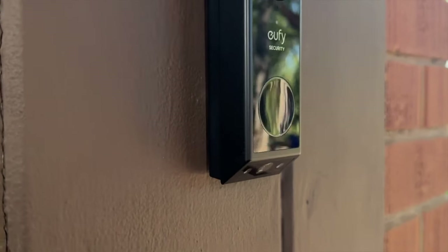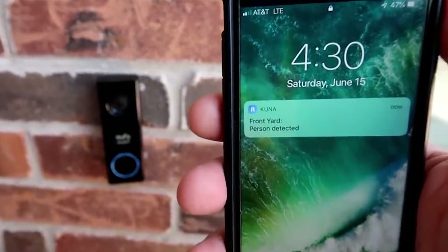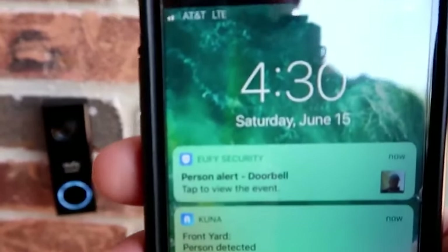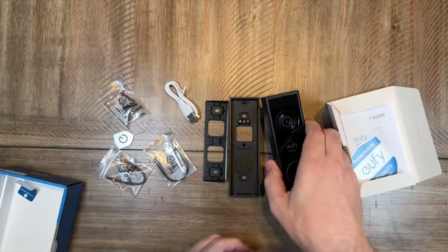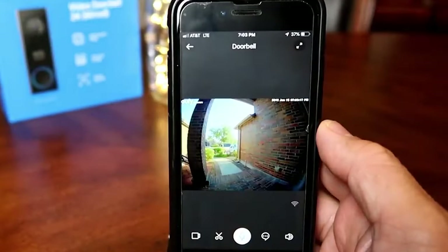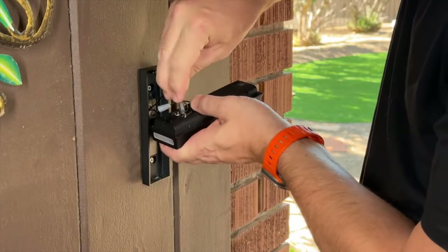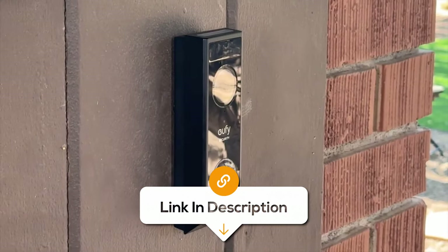And with two-way audio, you can have clear conversations with visitors directly through the doorbell, no matter where you are. You don't have to worry about constantly recharging batteries because this doorbell offers long-lasting battery life for hassle-free operation. Plus, it's compatible with Amazon Alexa and Google Assistant for seamless voice control. With 8GB of built-in storage and the option to expand up to 128GB with a micro SD card, you can store recordings locally without monthly cloud storage fees. While the E340 offers tons of great features, it doesn't have continuous recording, so you may miss some events if they happen quickly. Otherwise, it's a fantastic choice for anyone looking to enhance their home security without the ongoing cost of cloud storage subscriptions.